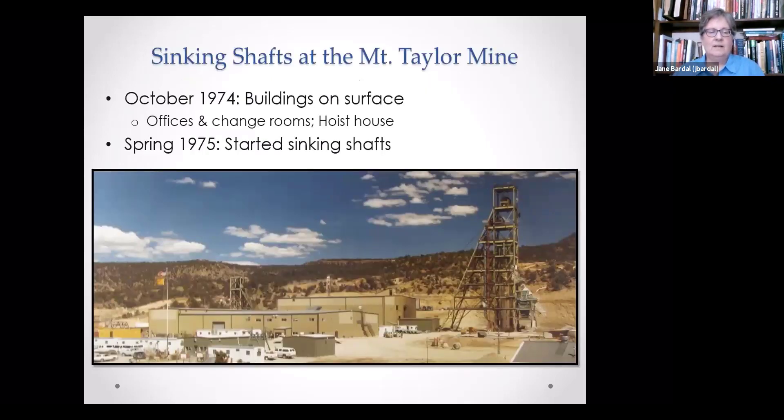They started sinking shafts at the Mount Taylor Mine. First, they put the buildings on the surface. What you see in this picture from that era are the offices and the change rooms, the hoist house in back of that, and the two hoists on either side of the hoist house. The one on the left is the smaller hoist. And then you have some trailers that were used for the contractors.